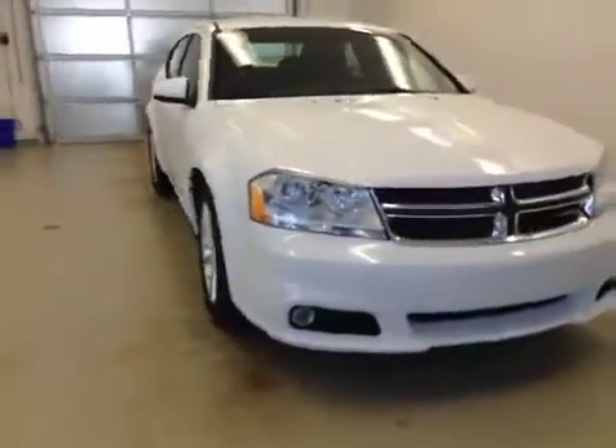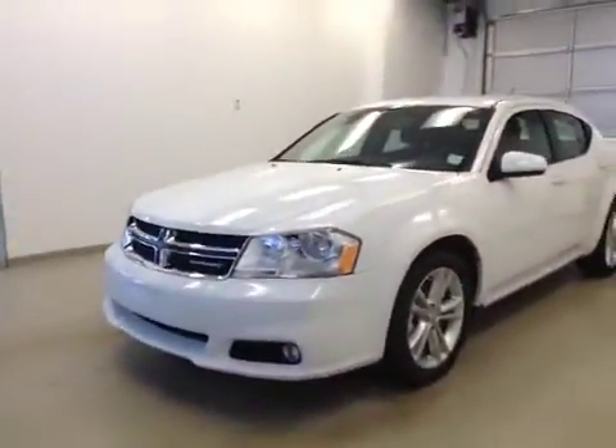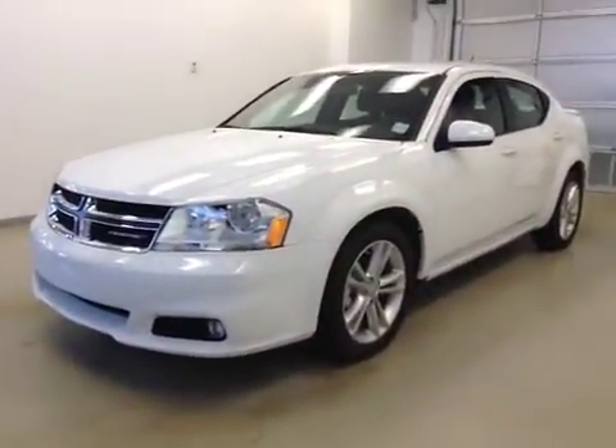Seats fold down for extra cargo storage. Once again, this is stock number A41057, a 2014 Dodge Avenger SXT, exterior color is white.